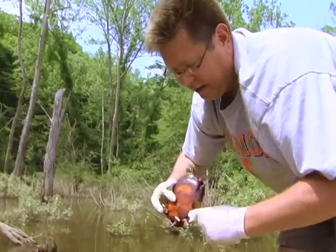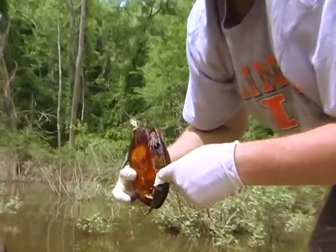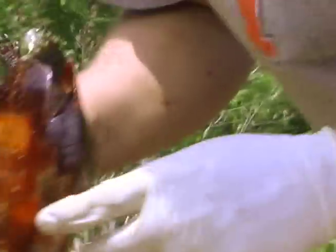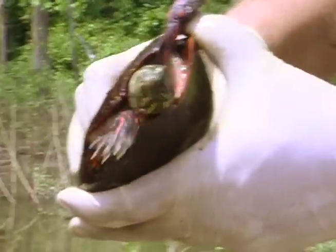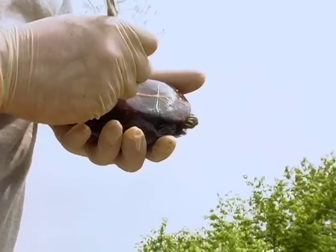The way we check for eggs is where their leg goes into their body, right in there, is where the eggs are. You can definitely feel them right in there. They feel like little ping pong balls underneath the surface there.